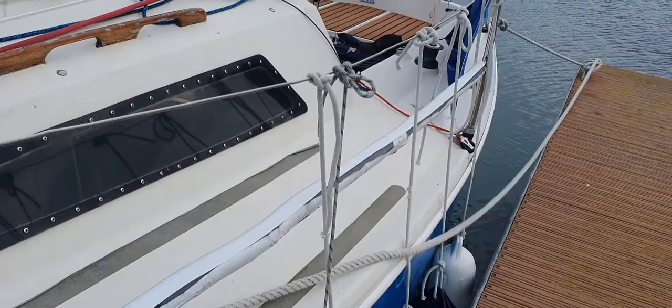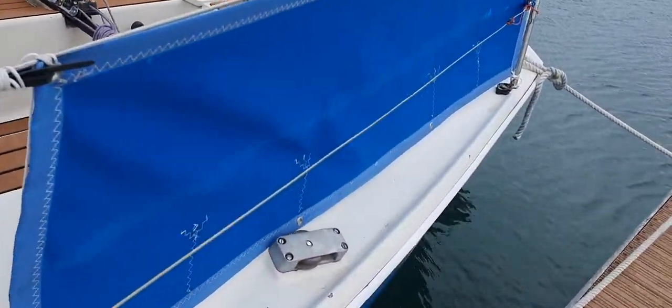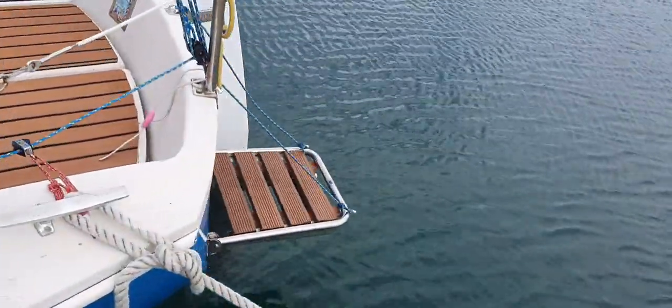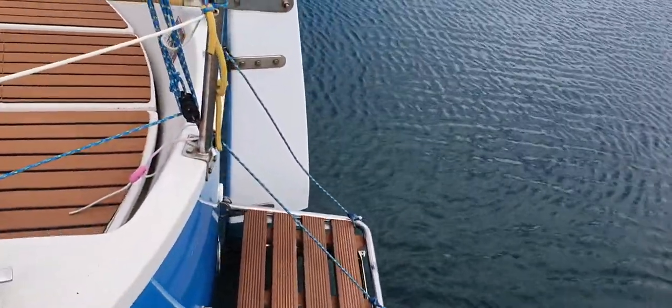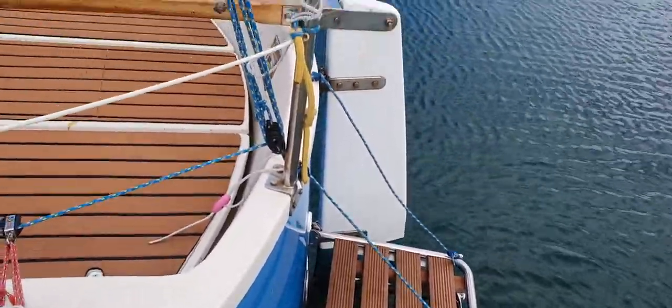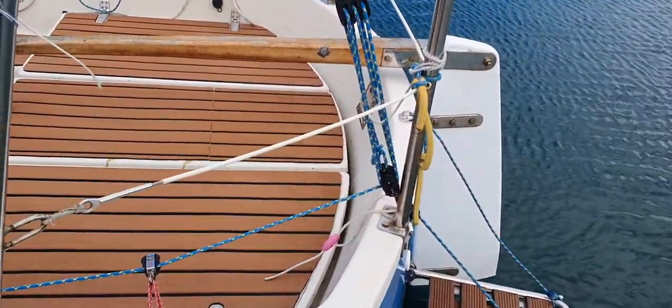This boat is not short of podium finishes in various regattas and is exceptionally well maintained. There are certain modifications which the owner did for family use. There's a boarding ladder that I've dropped down for the purpose of the video, which is great for swimming or boarding if you're on a mooring or cruising somewhere.